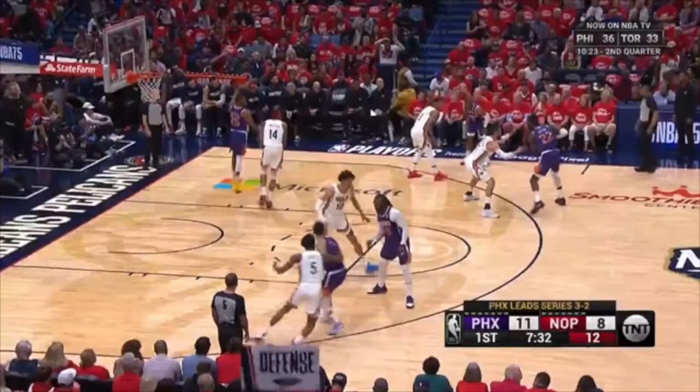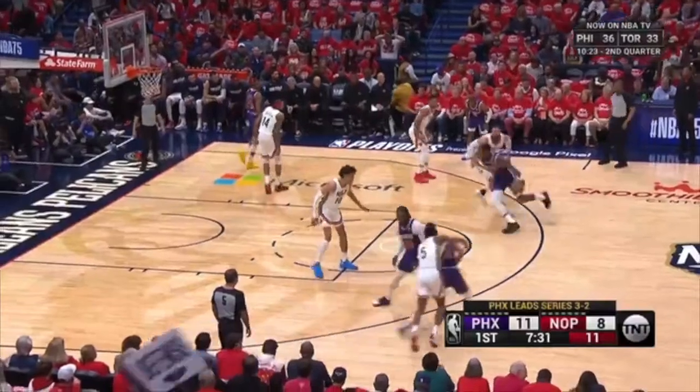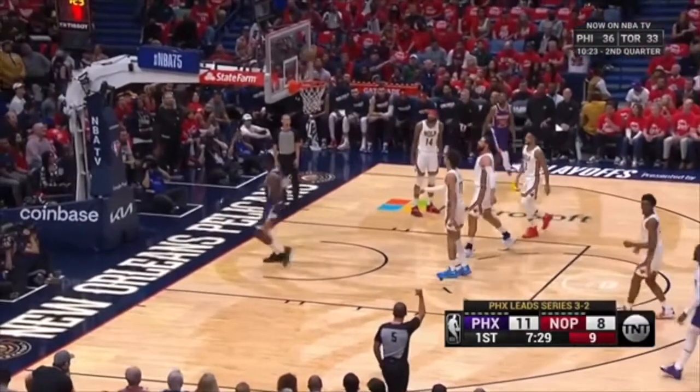Where are you getting beat with DeAndre Ayton here? Stop. Angle your body this way — there's no place for him to go. You're going to let him get beat away from any gap help — it's right to the rim and a two-shot foul.